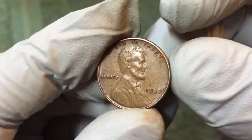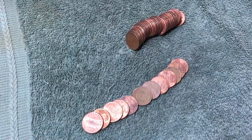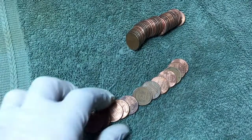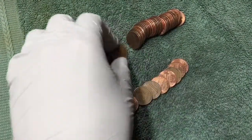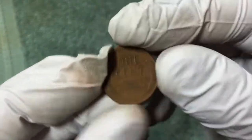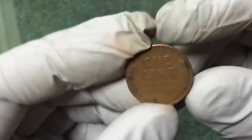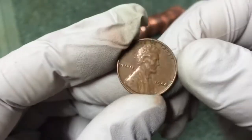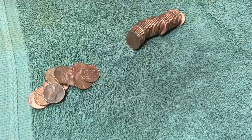Look at that — very next roll after finding that 1950, I spread these out and got two wheat pennies right off the bat, doubling my total for this box. A 1951-D and let's see what this one is — 1944. Great, hopefully the second half of this box is better than the first.